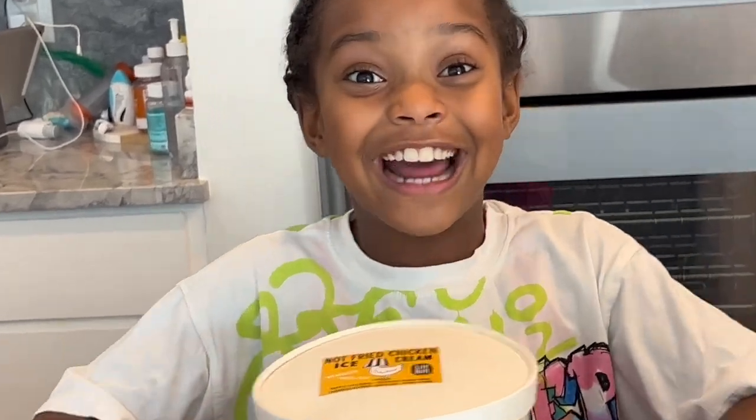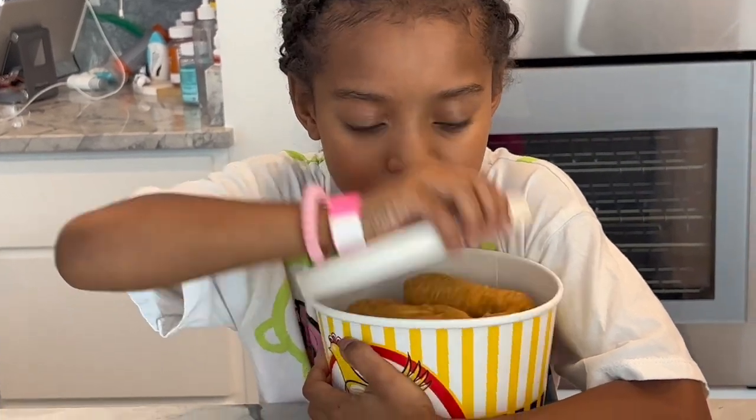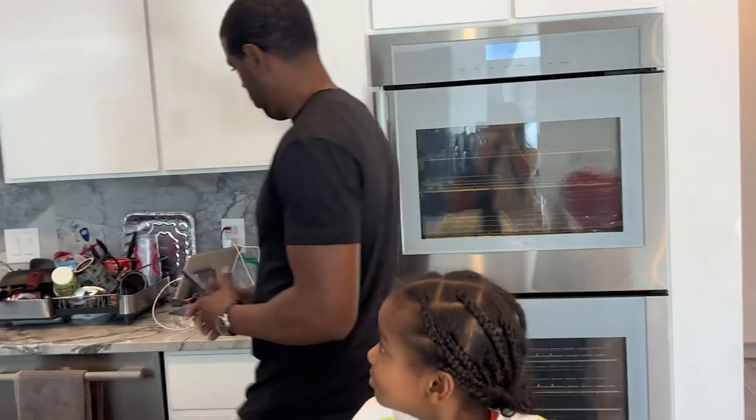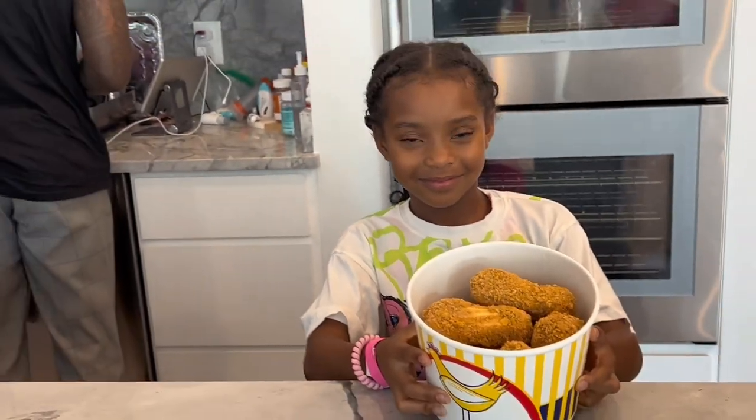We're trying ice cream that is disguised as fried chicken. Oh my goodness, let me see! Taz is looking like whatever. Okay, so we're going to be trying that.